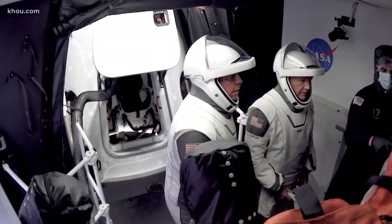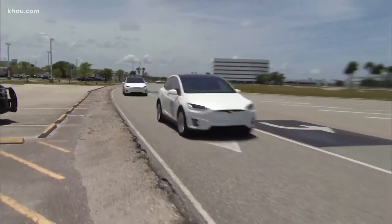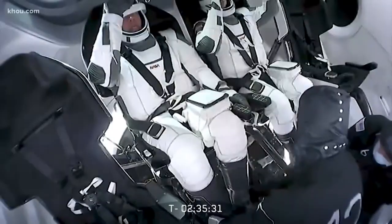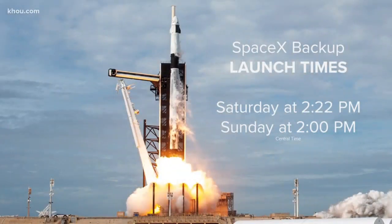Today was the final rehearsal before liftoff tomorrow. The astronauts rode in Teslas to the launch pad in Florida. If they have to cancel tomorrow's launch for any reason, SpaceX has scheduled two backup times for this weekend. You'll still be able to stream it on KHOU.com and the KHOU 11 News mobile app.